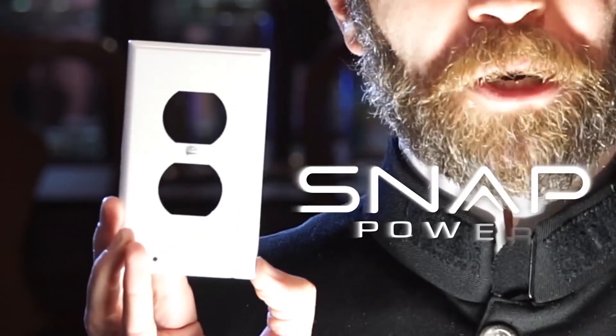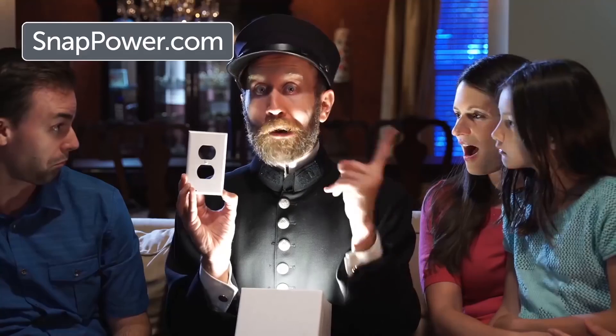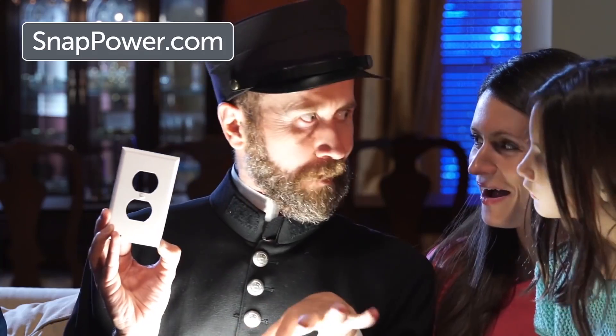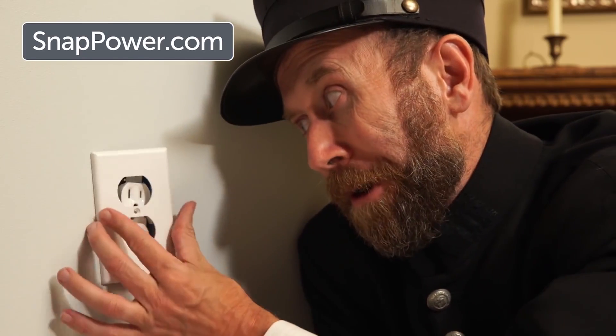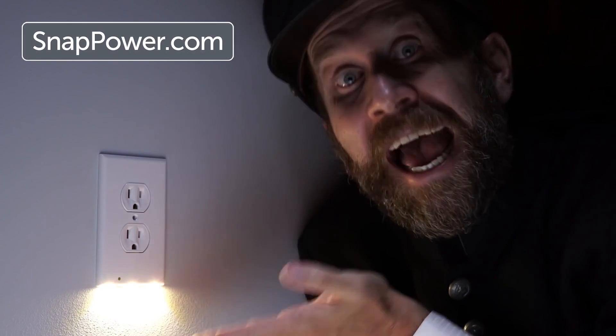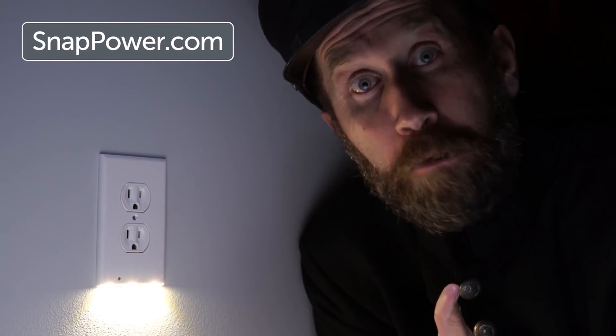Introducing the Snap Power Guard Light. It is the simplest, most ingenious, and most convenient night light that ever was. To install, simply remove the existing outlet cover and replace it with the Snap Power Guard Light. And voilà, it installs in seconds and provides pathway lighting all through your house without taking up a single outlet space.